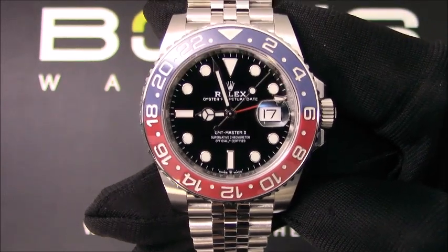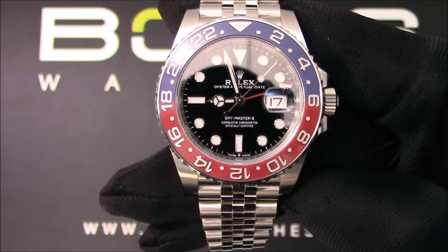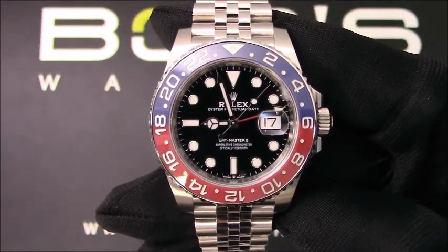This watch has an automatic 3285 movement. This GMT Master comes with a Rolex box, booklets and papers.